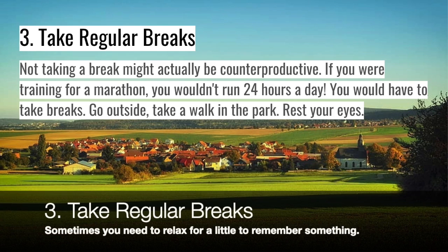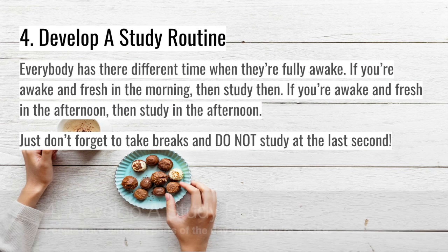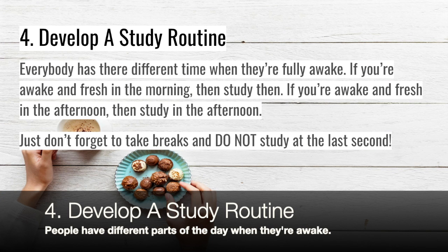Three: take regular breaks. Sometimes you just need a break to remember what you need to learn. Go outside, take a walk to the park, rest your eyes. If you were preparing for a marathon, you wouldn't run 24 hours a day, would you? Four: develop a study routine. Everybody's best at a different time of the day.